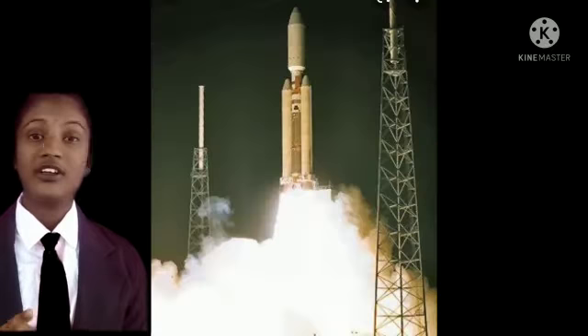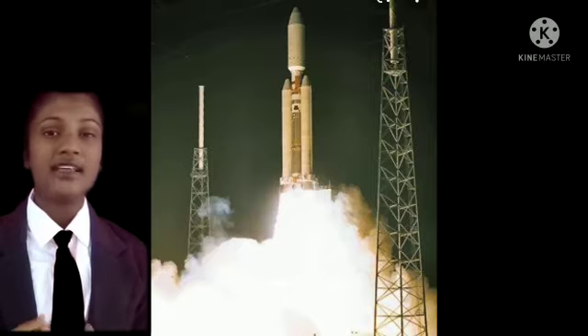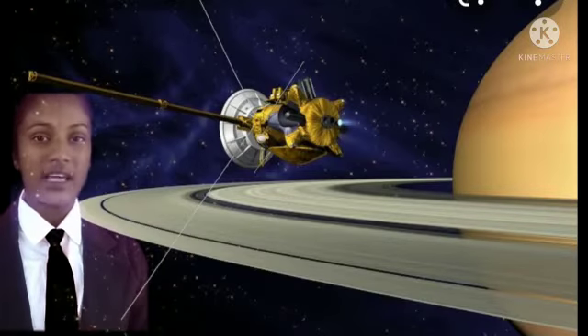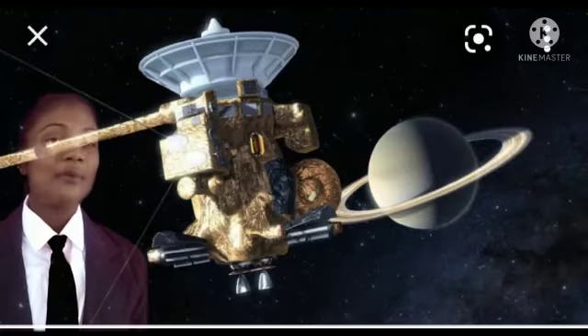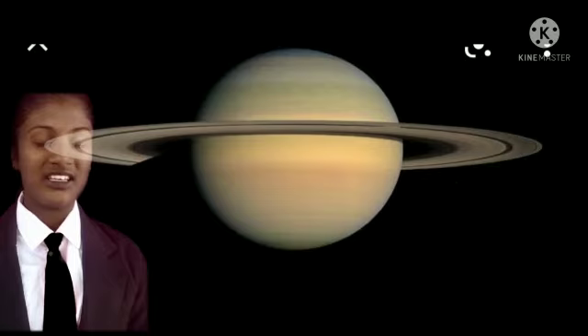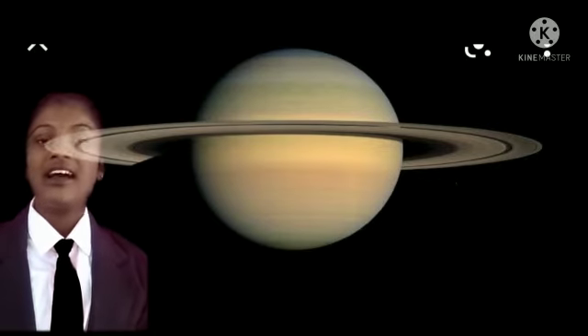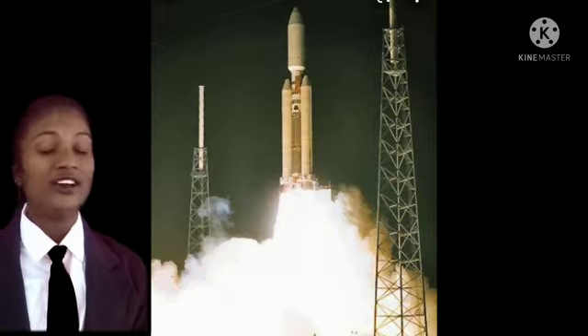which went near Saturn to study about Saturn and the sub-planets which rotate around Saturn. The Cassini-Huygens spacecraft was launched by NASA, the European Space Agency, and the Italian Space Agency on October 15, 1997, at 8:43 Coordinated Universal Time.